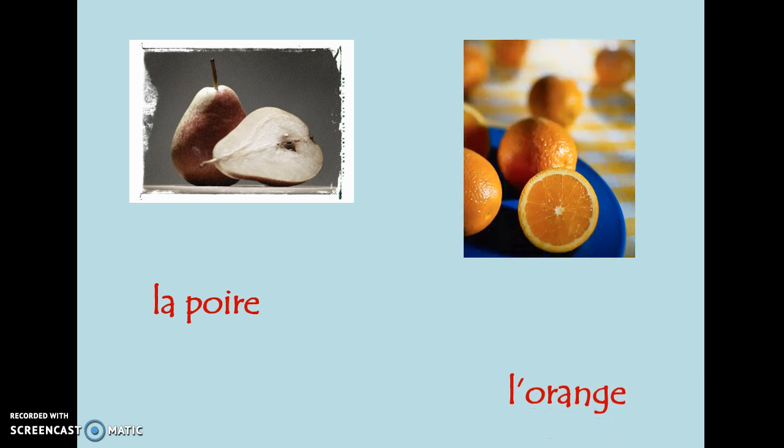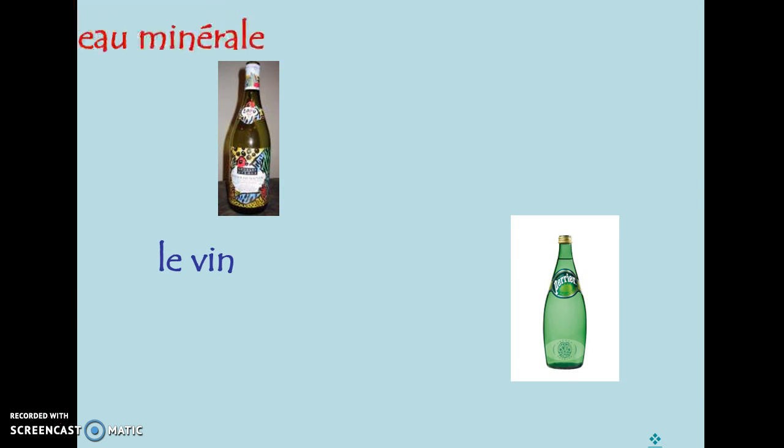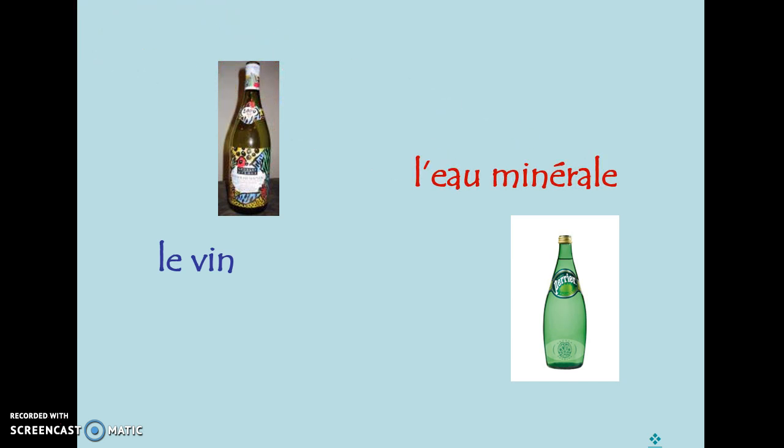Les fruits — nous avons la poire et l'orange. You'll notice that feminine vocabulary words are presented in red and masculine in blue. L'orange begins with a vowel, so we use the L apostrophe, but it is feminine, shown with red. Le vin and l'eau minérale are drinks you might see in a restaurant. France is a big producer of wine, so that's something you'd see quite often. L'eau minérale would be like a sparkling water.